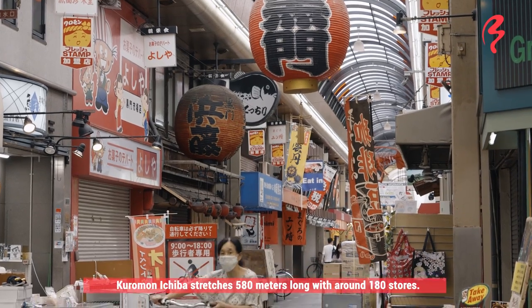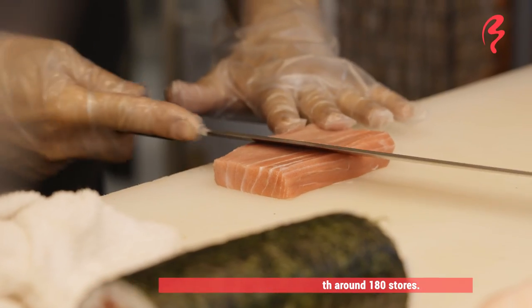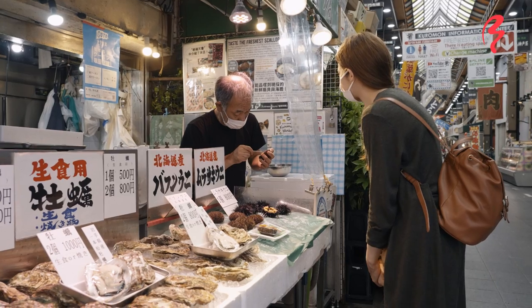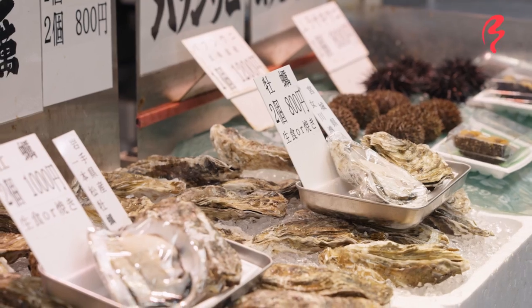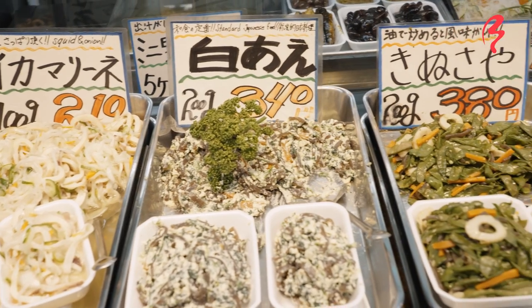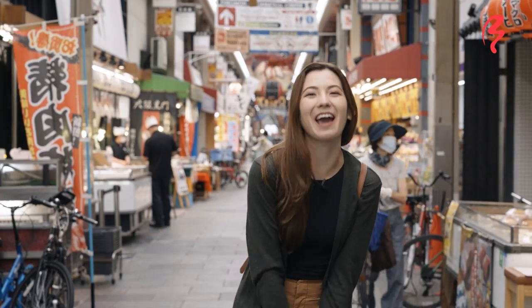This marketplace actually goes all the way down 580 meters. And even today, you can buy fresh seafood and fresh fish, so it really stays true to its historical roots. But in addition to that, you get lots of delicious to-go goodies and traditional foods. So I'm going to go see what I can discover here today. Let's go!